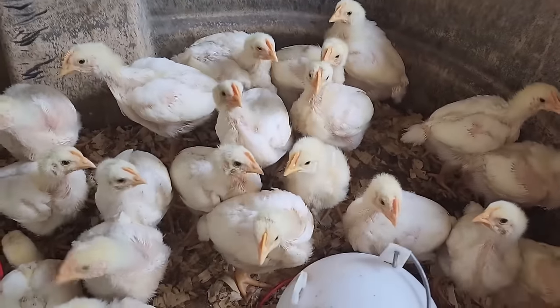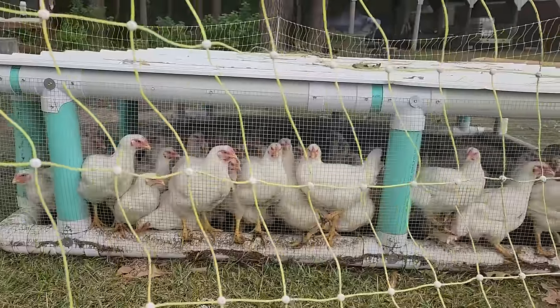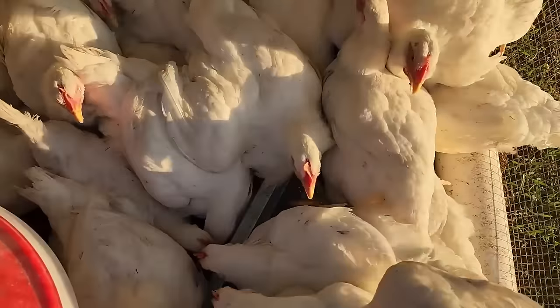Sometimes on our homestead we need to pivot from plan to plan because not everything always works out. We do have some broilers out on pasture right now and their butcher day is supposed to be a week from now. We feel like they need to grow out a little bit more before we butcher, and that tractor was the one we planned to cycle our chicks into. Since they need an extra week, we're going to build an extra tractor so all of them can be on pasture at the same time.